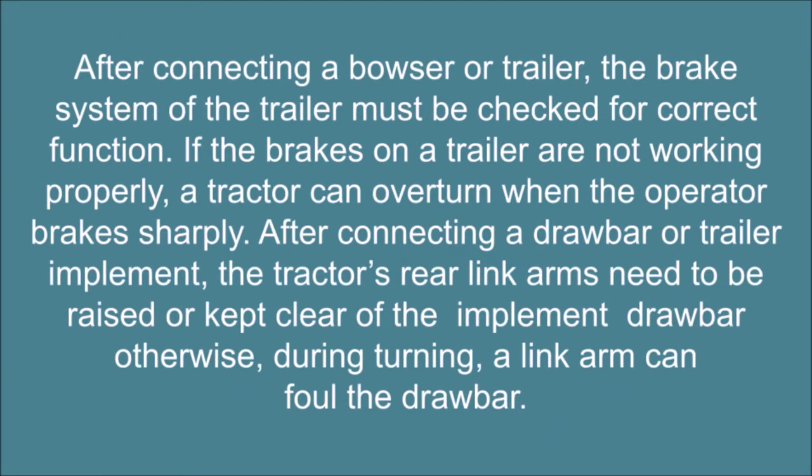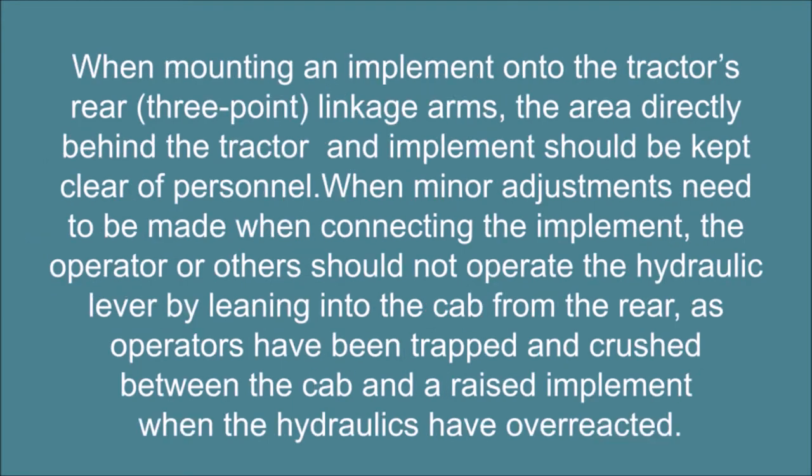After connecting a bowser or trailer, the brake system of the trailer must be checked for correct function. If the brakes on a trailer are not working properly, a tractor can overturn when the operator brakes sharply. After connecting a drawbar or trailer implement, the tractor's rear link arms need to be raised or kept clear of the implement's drawbar, otherwise during turning a link arm can foul the drawbar.